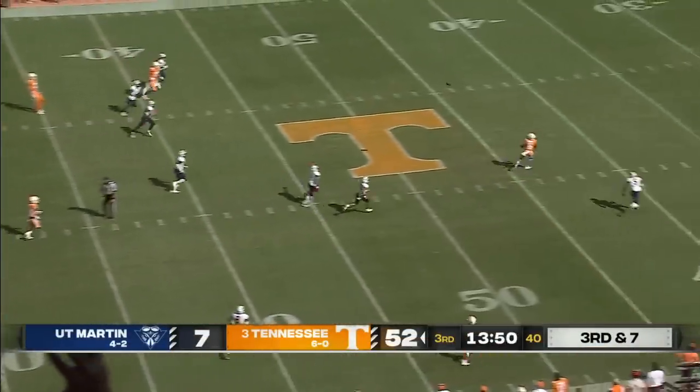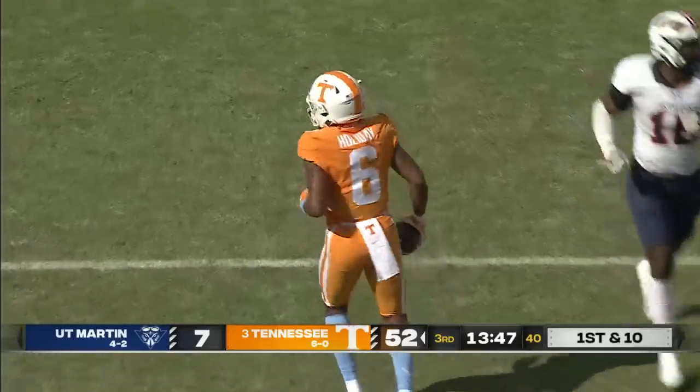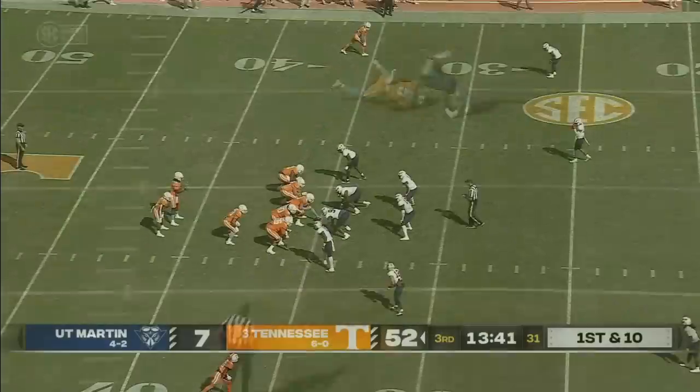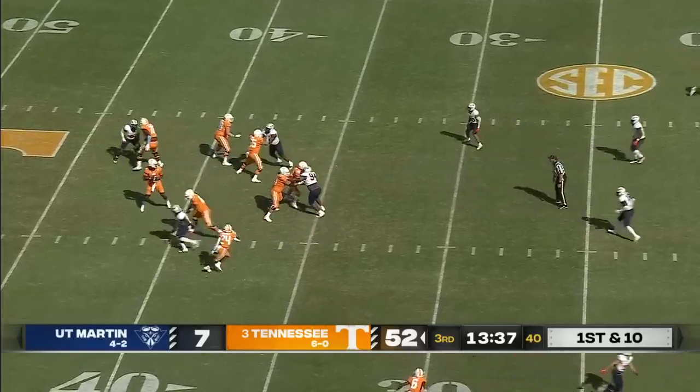Milton's got all day, and there's an open receiver. Down to the 35-yard line is Jimmy Holliday, and he's wide open so early. He kind of double-clutches this pass. We saw Jalen Hyatt's touchdown reception. 38-yard catch for Holliday — his third of the year.